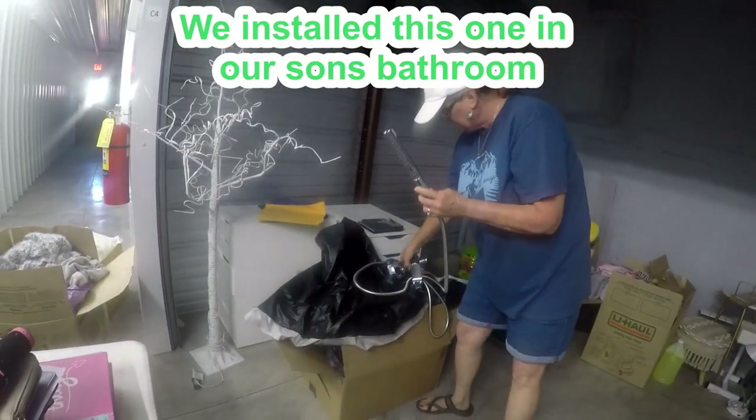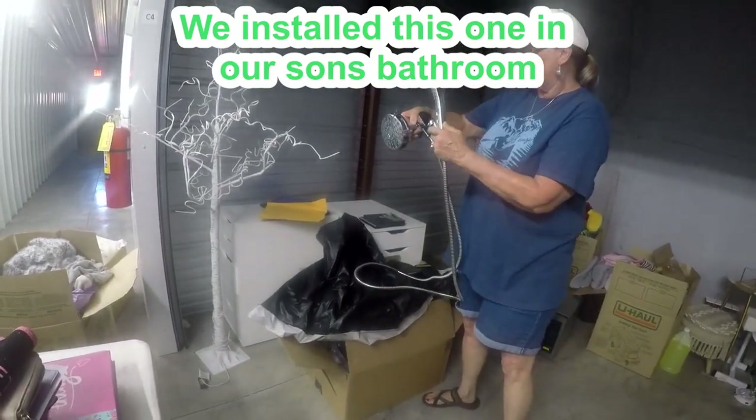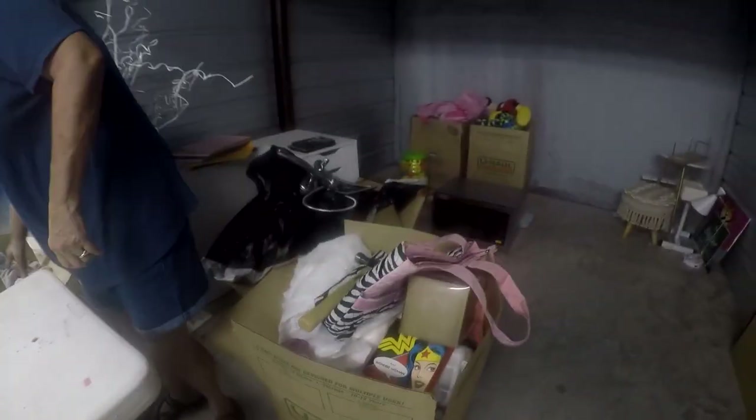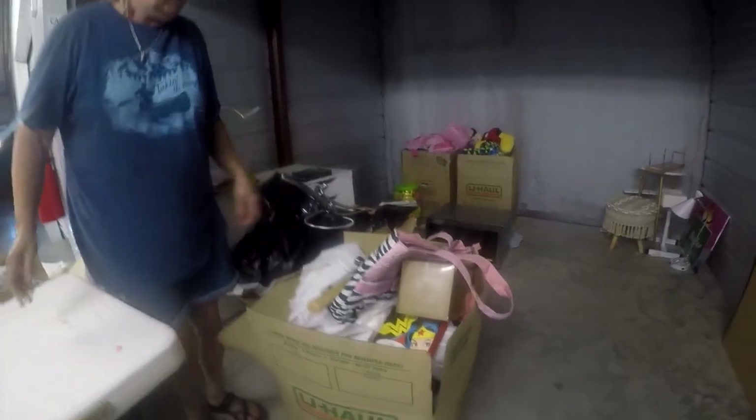Look at this one — it's got a wand attachment too. It's got this head and this little thingy. We got this box and another box too — I'm a little thoughtful but I think we'll still see what we find.